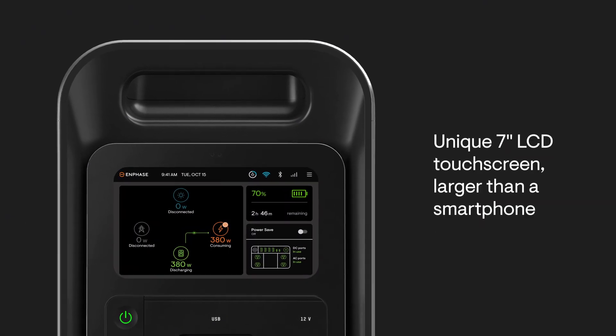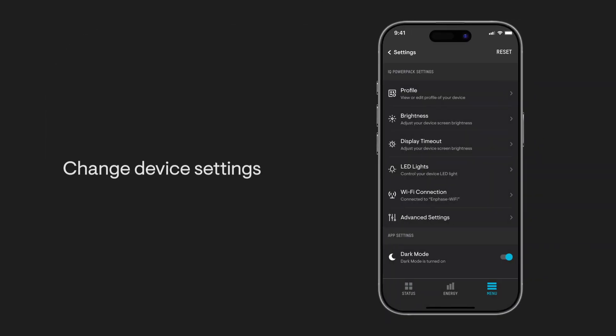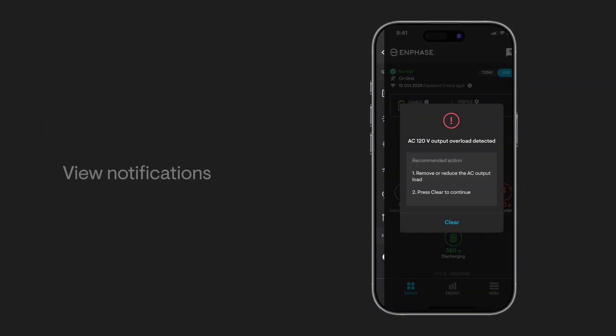Monitor and control everything on the device itself through the easy-to-use LCD touchscreen, or do it all remotely through the Enphase app.